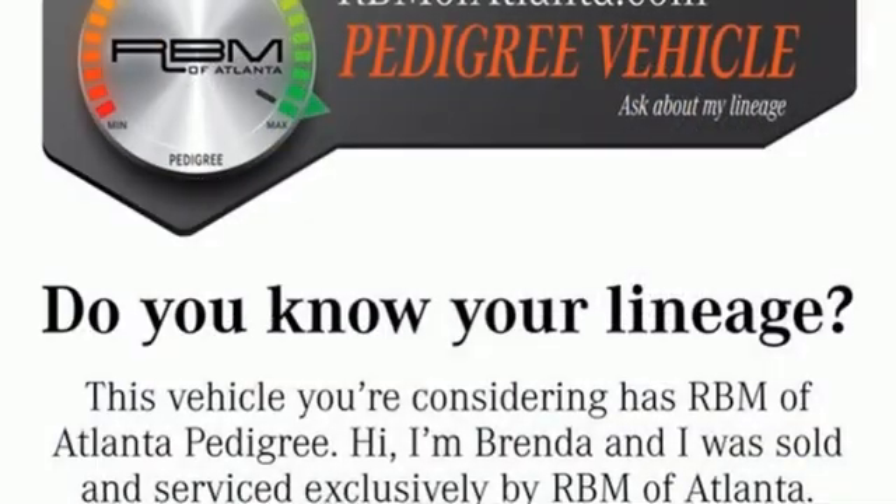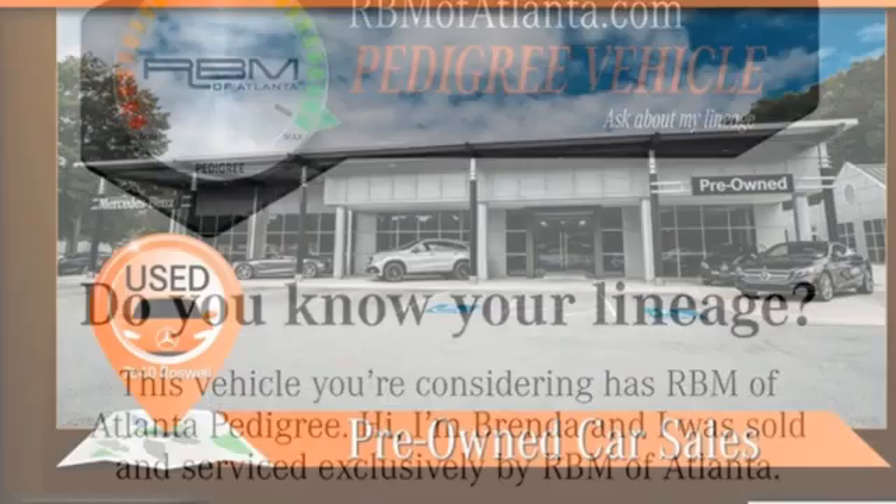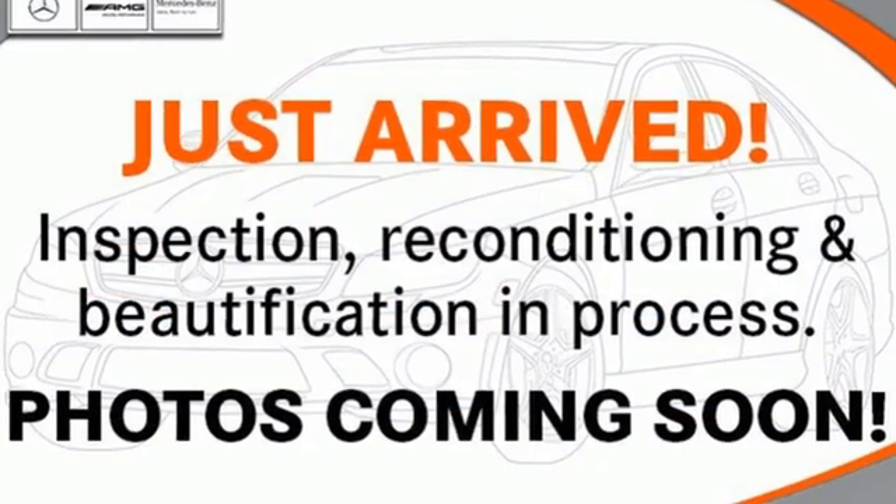Memory exterior door mirror settings, multi-zone climate control, automated parking sensors and automatic transmission. Mercedes-Benz, an elevation of innovation.